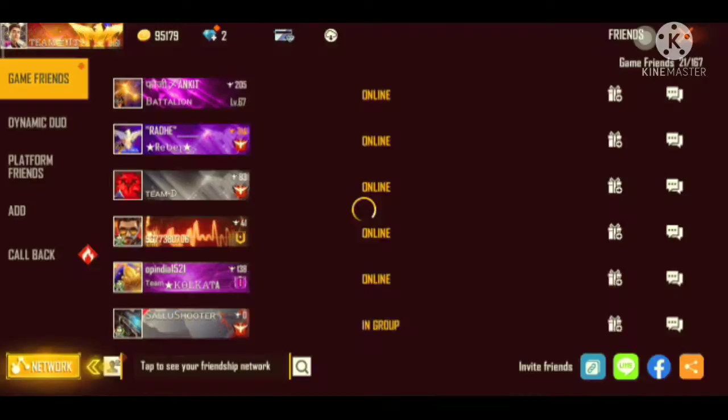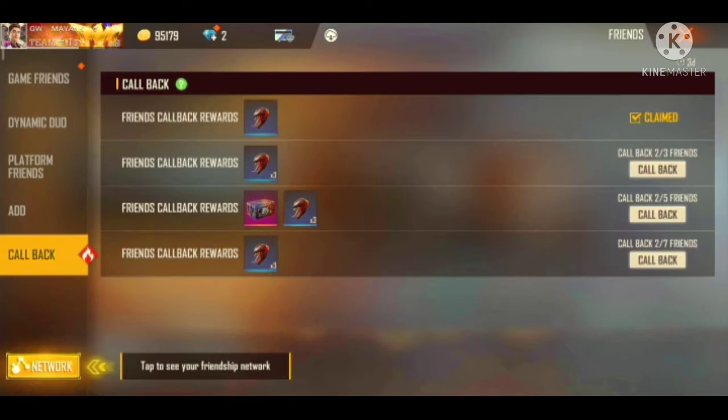Hello guys, welcome back to my channel. So guys, today we are going to tell you how to complete the new Venom Callback event.